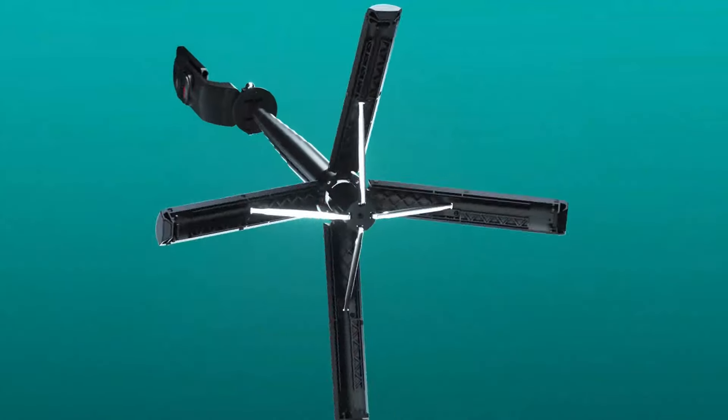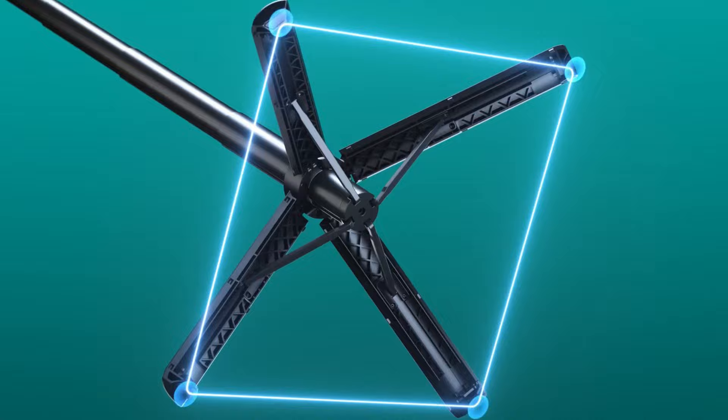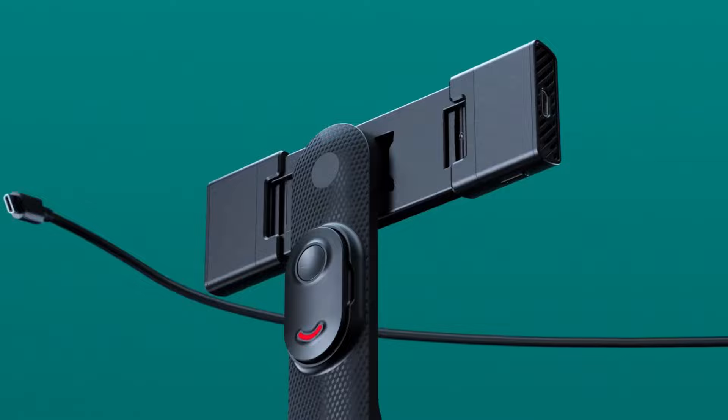Best selfie stick. If you're looking for the perfect selfie stick to capture those memorable moments with your friends, you've come to the right place. Our guide offers a range of options, from tripods to ultra-compact models, all designed to securely hold your iPhone and allow for quick and easy shots. No more carrying heavy DSLR cameras or asking strangers for help — these selfie sticks are your go-to for solo and group photos.